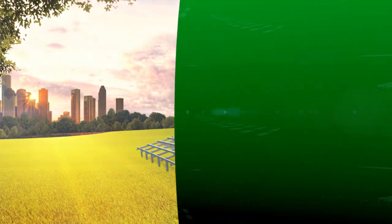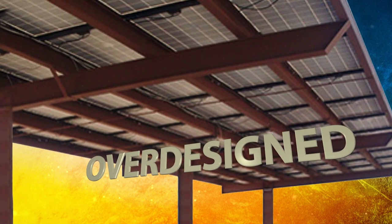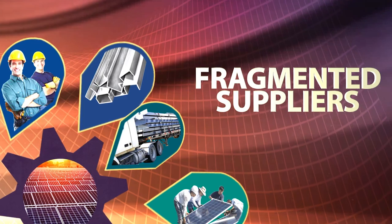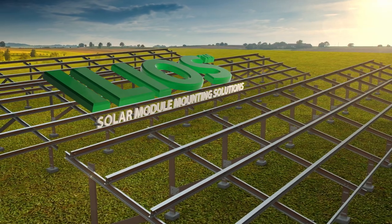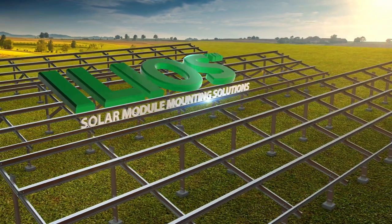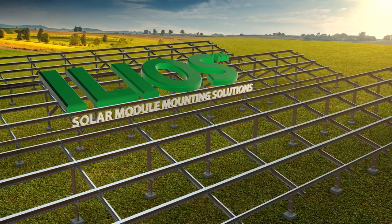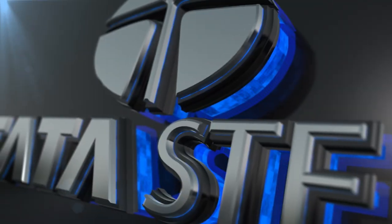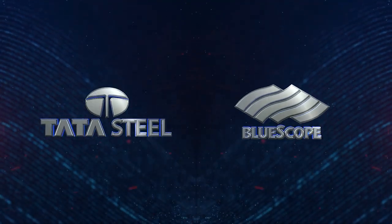Gentlemen, we have a perfect solution for all our requirements. Traditional structures were bulky and substandard, affecting overall feasibility and affordability. Addressing these critical requirements of the solar industry is ILEOS, Solar Module Mounting Structure from Tata Blue Scope Steel, a joint venture between two global leaders — Tata Steel and Blue Scope Steel.